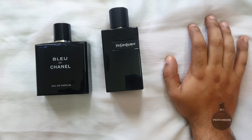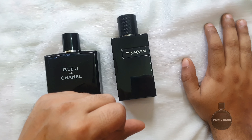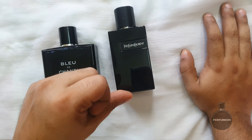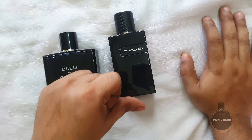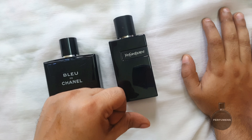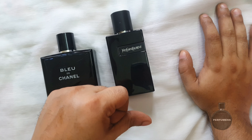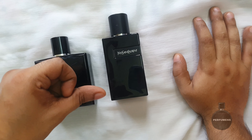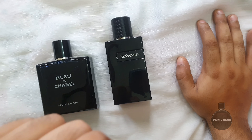It is very soft and has a slightly powdery smell. I would say the price range of YSL Y is around 13,000. Looking at YSL Y-EDP, it is not the same as the original YSL Y. The longevity of the smell is good.